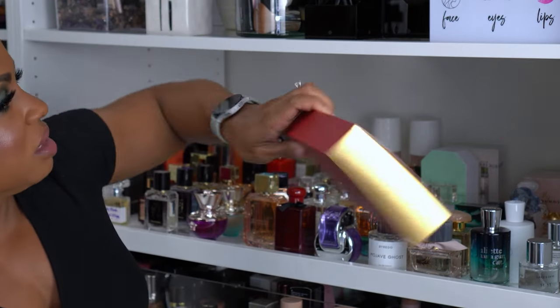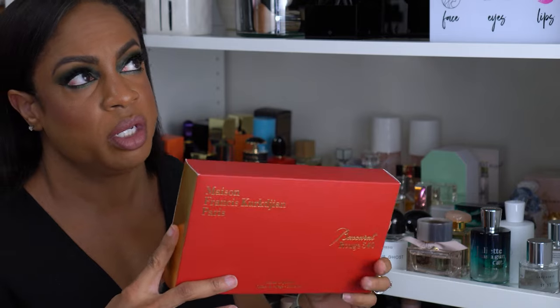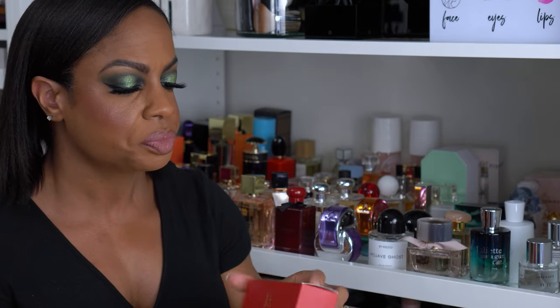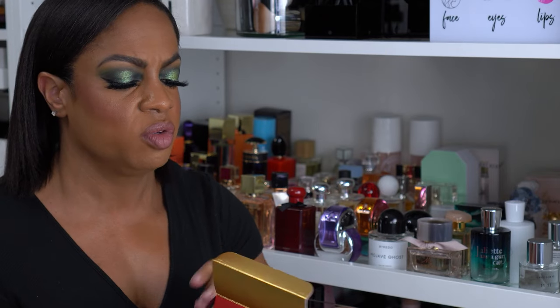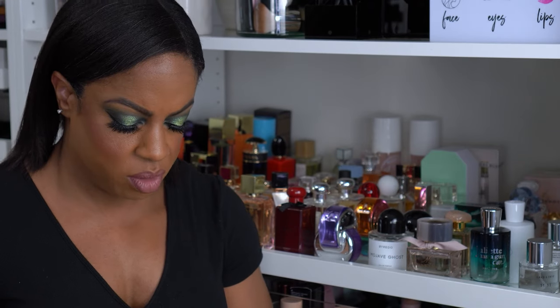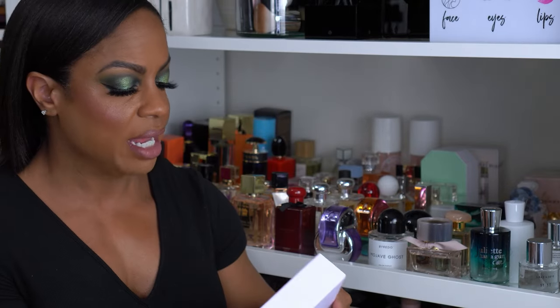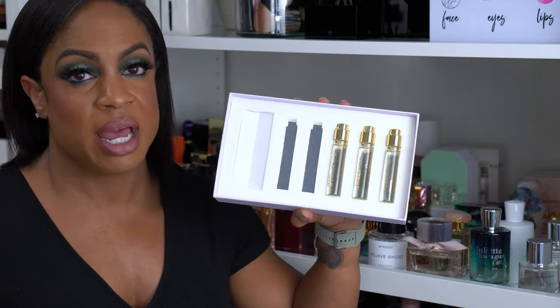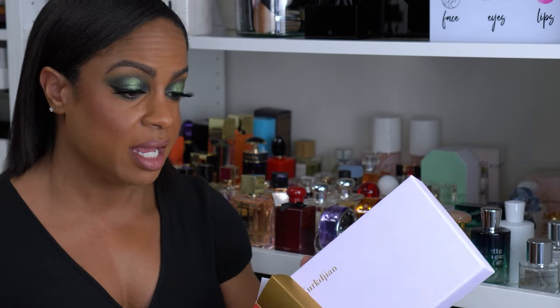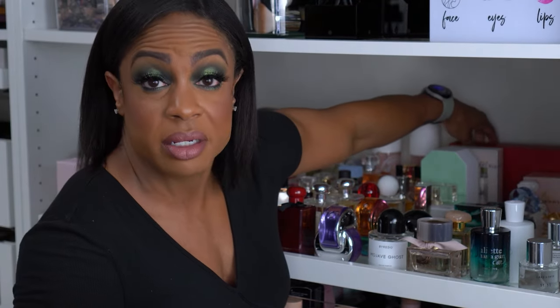After I got my big bottle of Baccarat Rouge 540, I wanted to travel with it. So when Nordstrom had a sale, I bought the travel set — it comes with a little vaporizer and five small travel bottles of the scent. I gave one to my little sister because she loved it, so I have the other three plus one in the vaporizer on my nightstand. I used to travel with it, but my bag kept getting pulled by TSA because an agent told me the vaporizer looks like a gun clip, so I stopped.